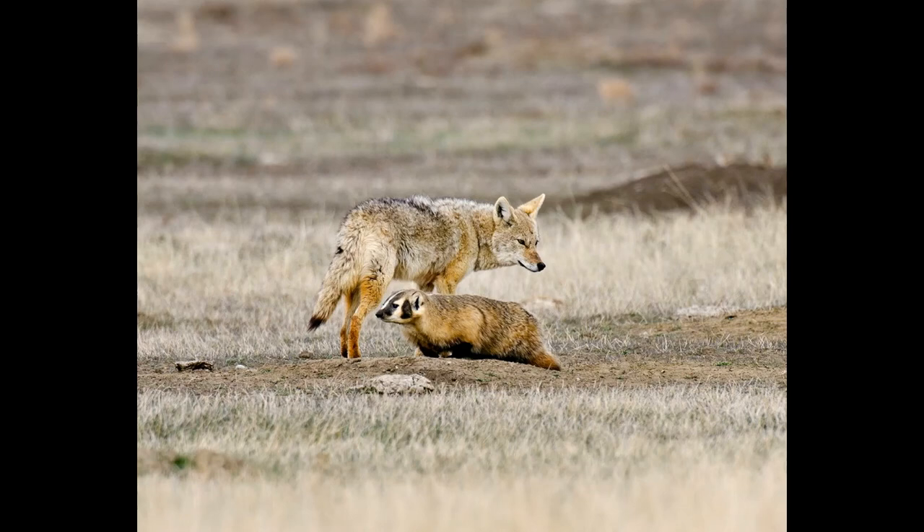Coyotes have also been known to take peccary, bobcats, cougars, and even young and infirm elk, moose, bison, and bears. Coyotes are themselves frequently preyed upon by wolves, cougars, and jaguars, and less frequently by lynx, alligators, bears, and golden eagles.